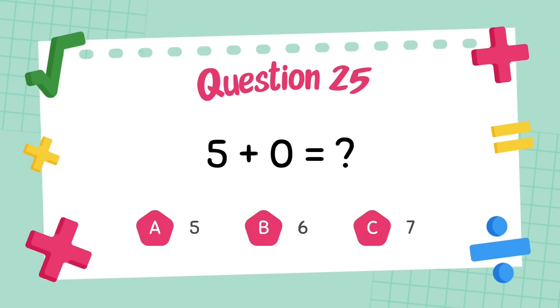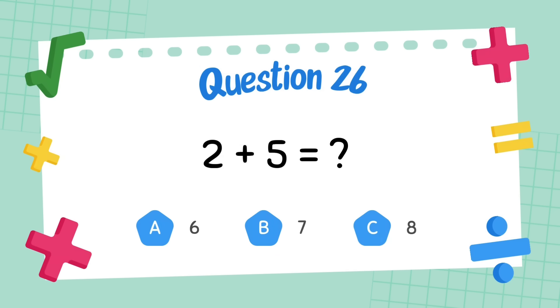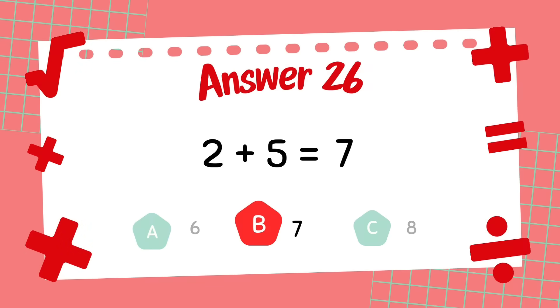What is five plus zero? The answer is five. What is two plus five? The answer is seven.